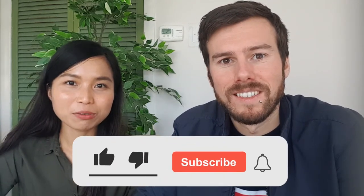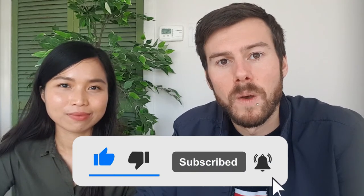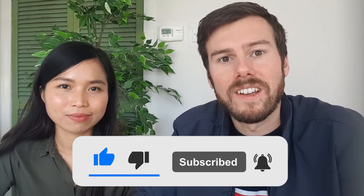Hi guys and welcome to another Basic Bisaya lesson. My name's Gary. My name is Riyansi. Do you want to learn how to say animals in Bisaya? Stay till the end of this video — I'm going to teach you 19 of them. So let's get started right now.